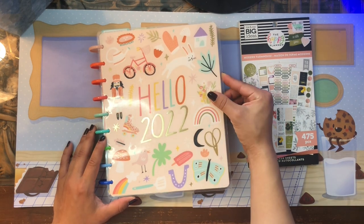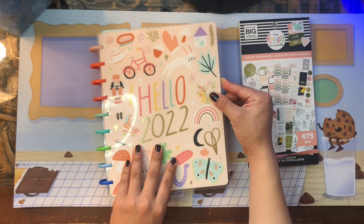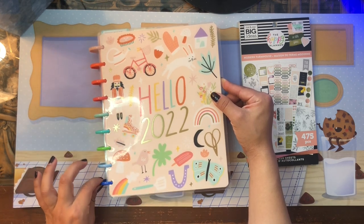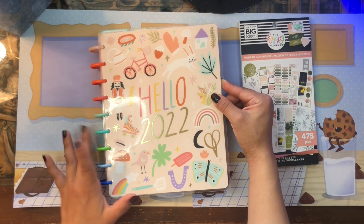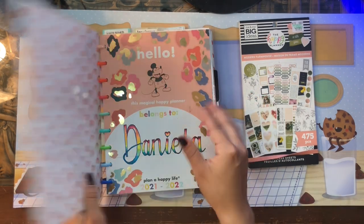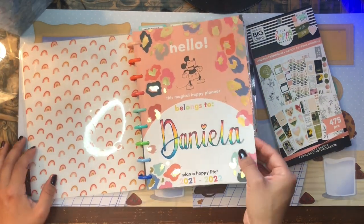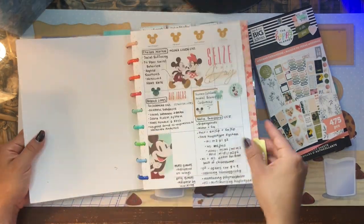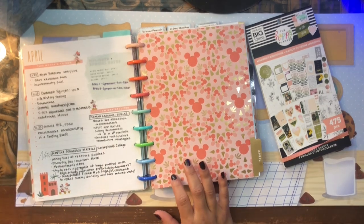I put the Hello 2022 seasonal doodles cover on here because it's just gorgeous, and I made the discs into this retro rainbow using various discs from various planners to create this particular color style. This is my work planner and we're going to be working in my research section.